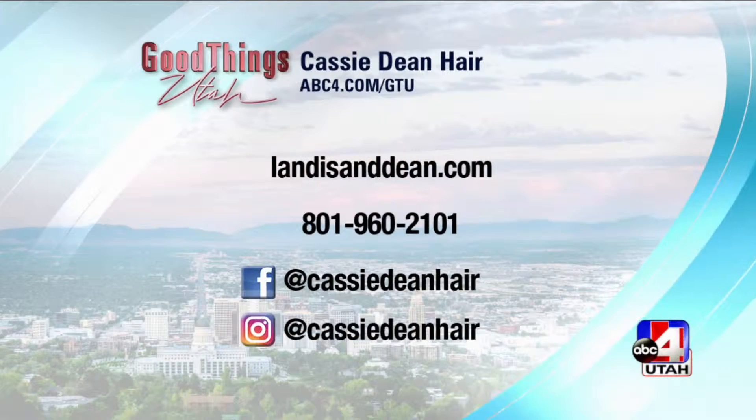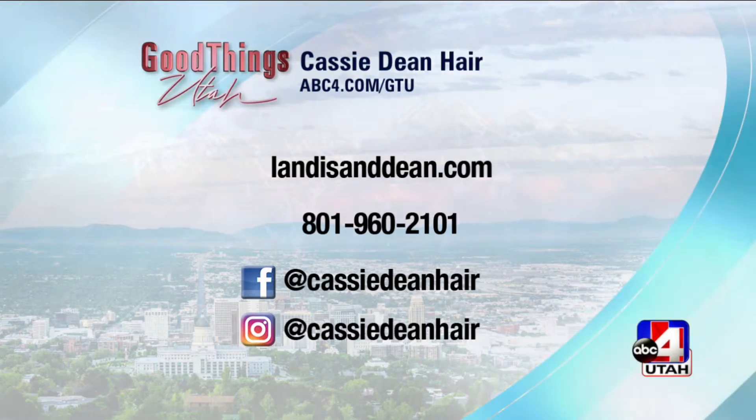Thank you guys so much. If people are wanting to come in and meet with you, where do they go? They can go to Schedulicity.com — you can also find me on Instagram, Facebook, and LandisandDean.com, and your number is up on the screen. You can also find her on social media of course. Maddie, Cassie, thank you guys — always for being here and making my hair look beautiful. We love it!